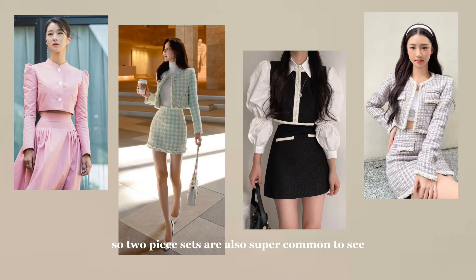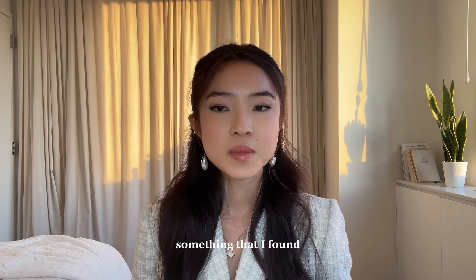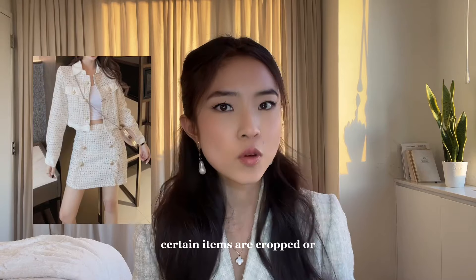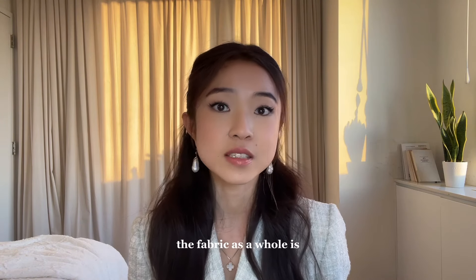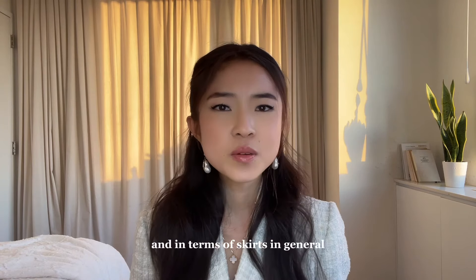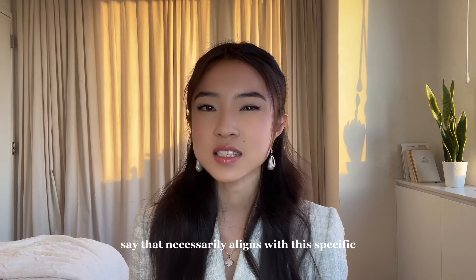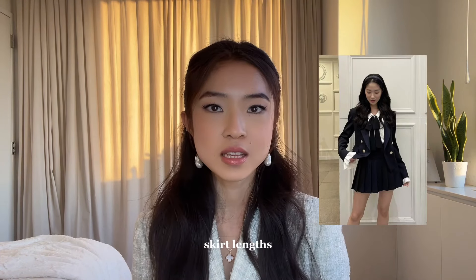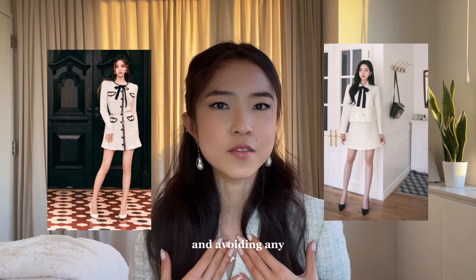Two-piece sets are also super common with this style, especially tweed sets. To avoid looking too overwhelming or matchy-matchy, make sure certain items are cropped or shorter — it's really common to see a mini skirt or a cropped jacket so the print or fabric isn't too overwhelming. The fitted blazer dress is also super common. While pleated midi or longer skirts are popular in Korea right now, this specific aesthetic leans more into mini skirt lengths, with a general emphasis on showing off the legs while keeping the neckline high and avoiding any cleavage.